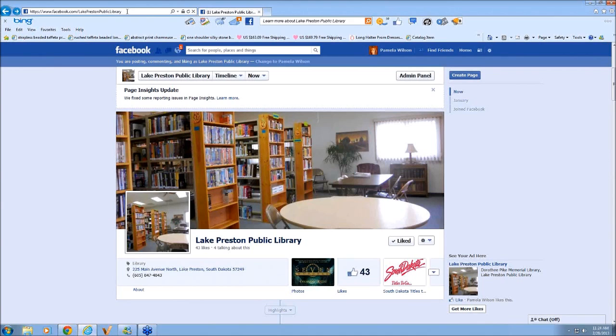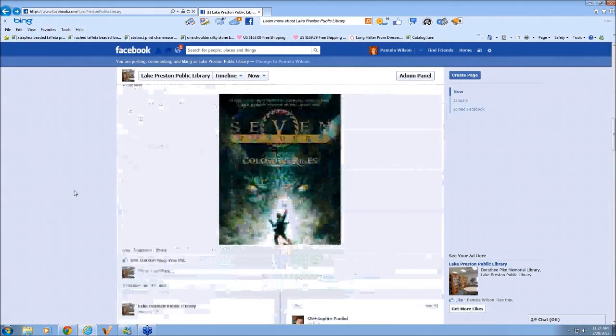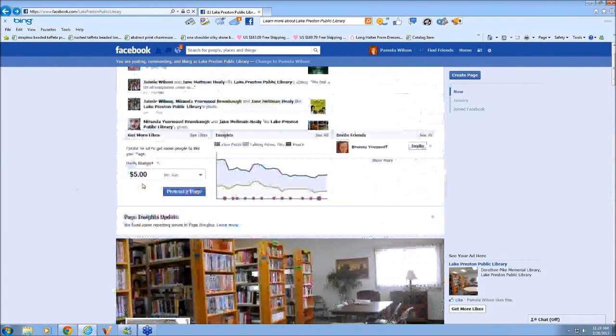Does making a Facebook page cost anything? No, Facebook is completely free. You do not have to pay anything to create a page — your time is the only cost. The only paid thing we were talking about earlier was the optional service to create an ad that will help promote your page and get more people to know about it. You do not have to pay to promote posts or anything. All of these are optional ways of getting more activity on your page.